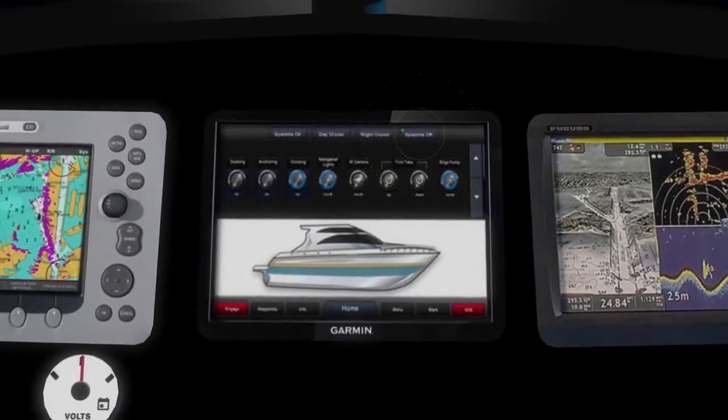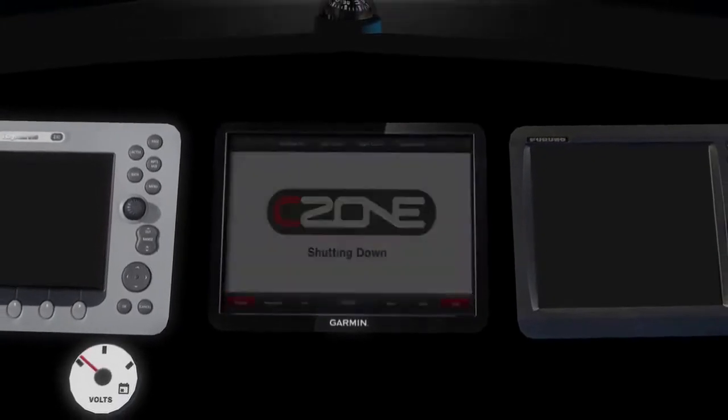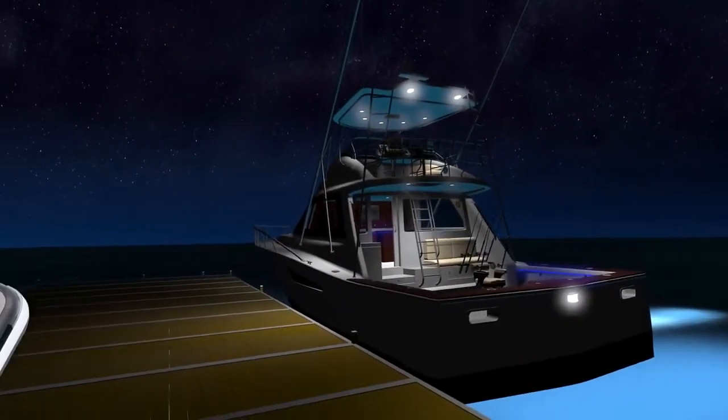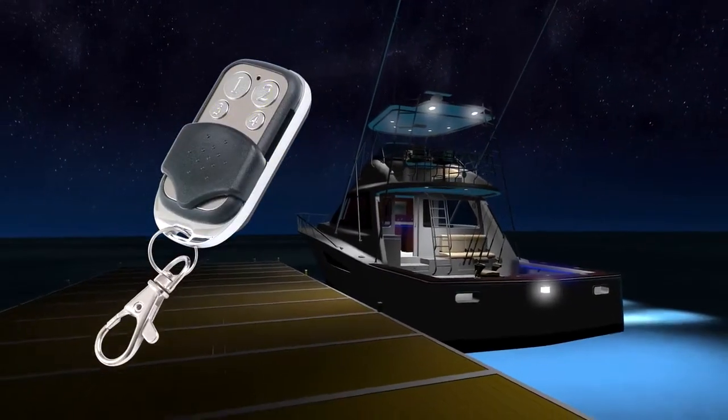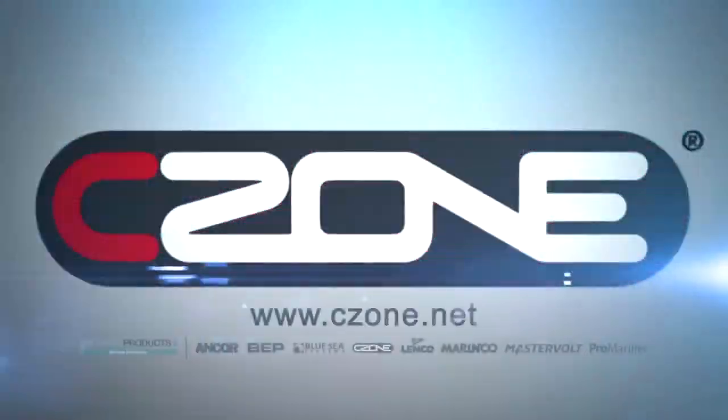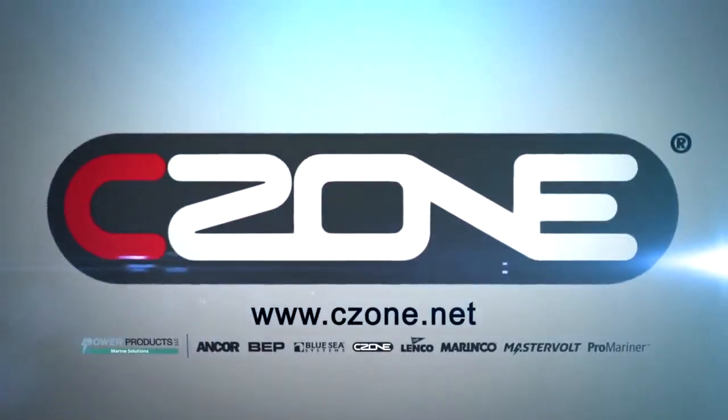Once the boat is safely docked, turn off power to all electrical systems with a single touch. Or utilize the lights from the boat to illuminate the dock and use the wireless fob to power down the boat from a distance. C-Zone simplifies the operation of your boat — make your time on the water safer and more enjoyable when you let C-Zone do the thinking.